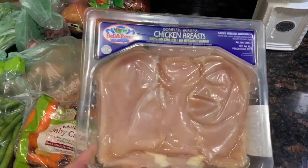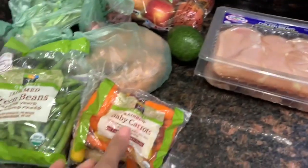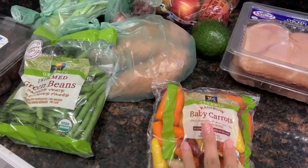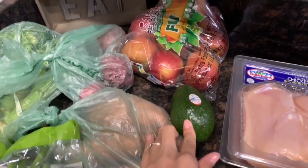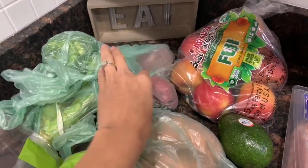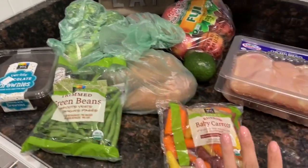This is what we got from Whole Foods this week. We got two packs of boneless skinless chicken breast — they were out of the kind we usually get so my husband grabbed these. We got a bag of rainbow baby carrots, green beans, sweet potatoes, an avocado for my avocado toast, a bag of red Fuji apples, regular potatoes, broccoli, and my husband also got a sweet treat — chocolate brownies. That's everything from Whole Foods this week.